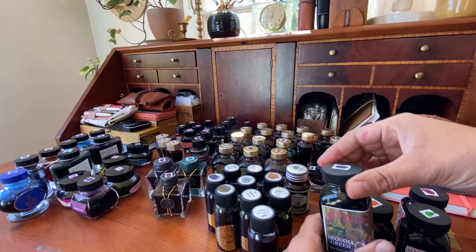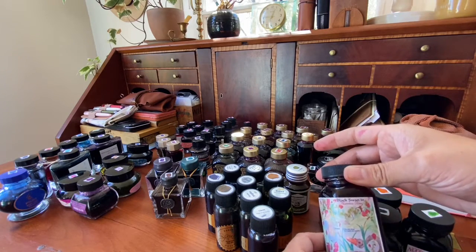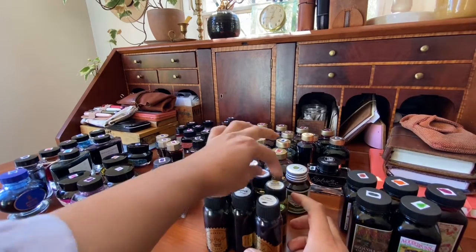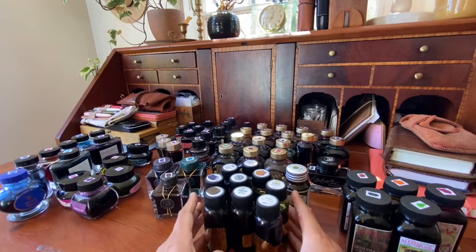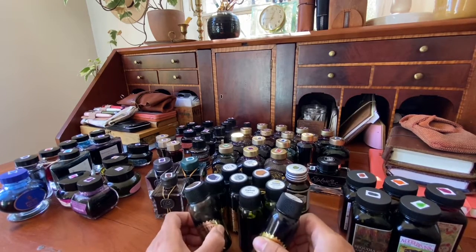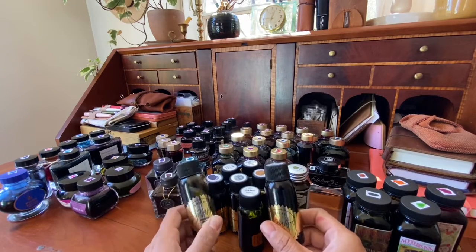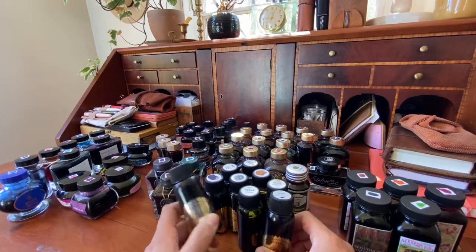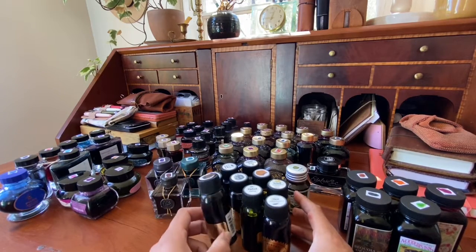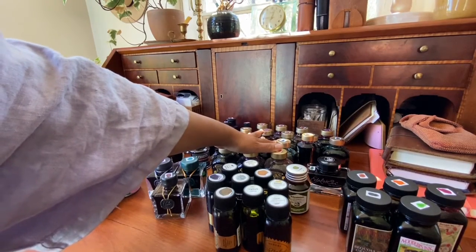The Sequoia Green has been pretty well-behaved, and the Black Swan in Australian Roses I definitely love. Robert Oster — super well-behaved inks, I love the color selection. I don't like the bottles, that drives me nuts — they're just plastic. But in reality that actually makes them really easy to travel with, because you don't have to worry about something breaking, and they are nice and narrow.